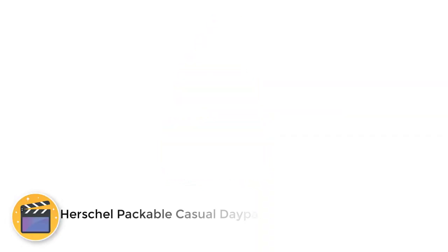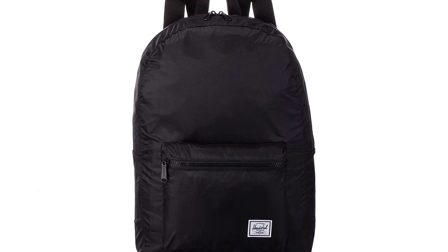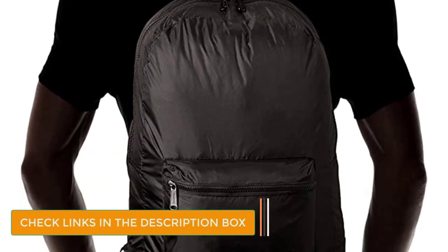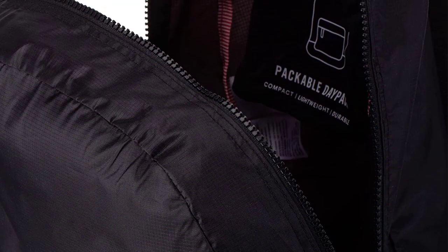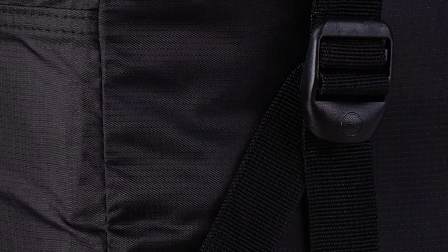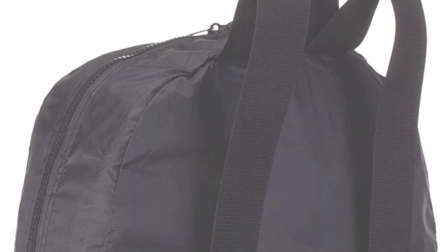Number 4: Herschel Packable Casual Daypack. With sturdy materials and stylish flagship designs, Herschel has become an increasingly popular backpack brand. Their classic backpacks are widely trusted to stand up to heavy everyday use, and that same standard of quality extends to the Herschel Packable Casual Daypack. This ultralight 24.5-liter packable backpack mimics the brand's classic style but collapses into its own pocket for easy transport. Available in several colors and patterns, the pack also offers a convenient external pocket and adjustable shoulder straps.